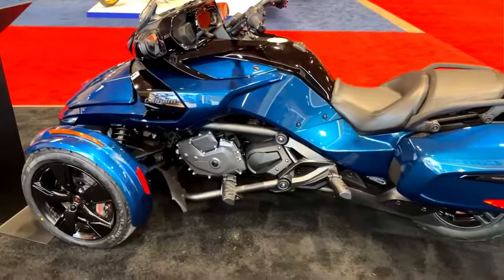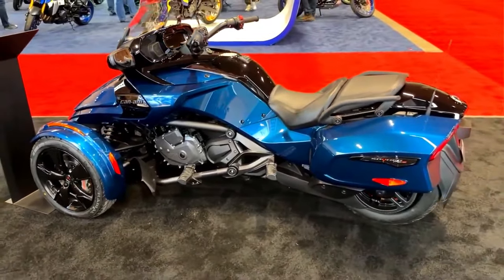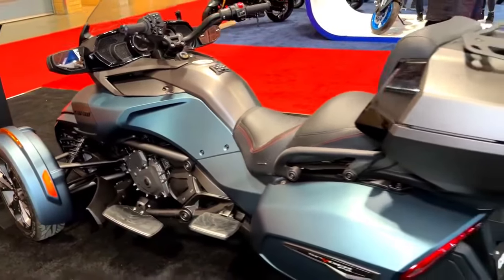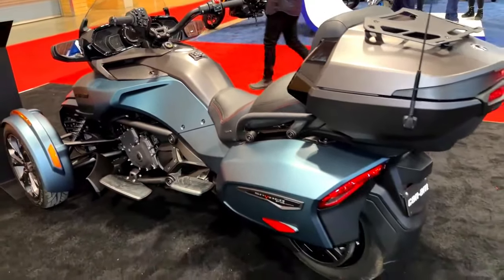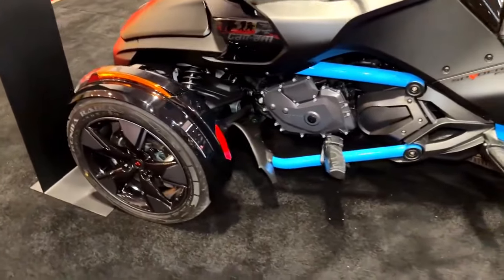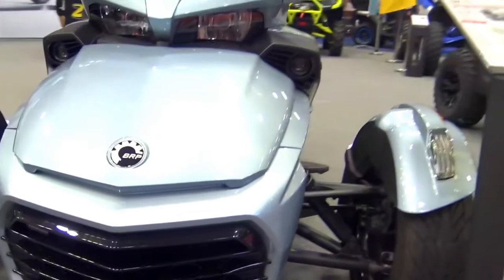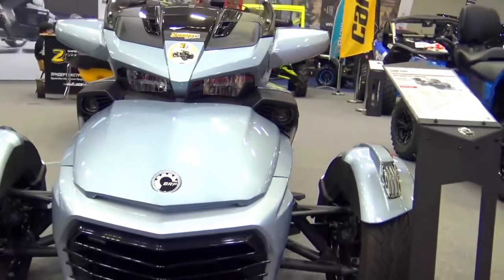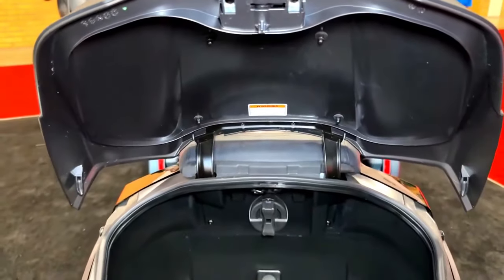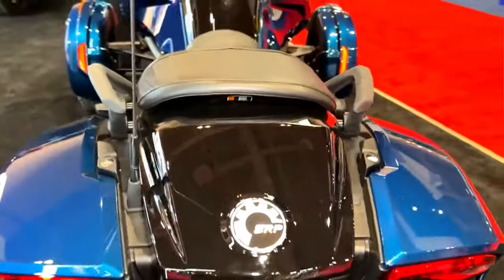2020–2024 Can-Am Spider F3: spirited city cruising to open road adventures. As the automotive industry charges forward into the future, innovation continues to push the boundaries of what's possible. One of the latest marvels to grace the roads is the highly anticipated 2024 Can-Am Spider F3, a captivating blend of cutting-edge technology, exhilarating performance, and futuristic design.